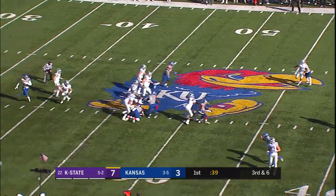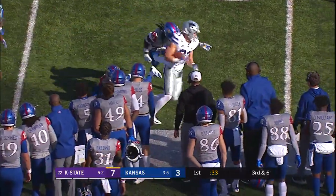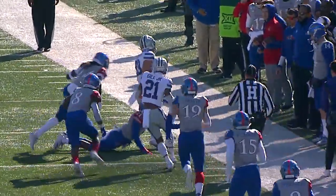There's the snap, Thompson looking, still looking, pumps, under pressure, got away from that, and now Skyler will throw it to the sideline. Schoen's got it at the 35, breaks a tackle at the 30, still going down the sideline, and finally out of bounds near the 27. Schoen with a big-time play.